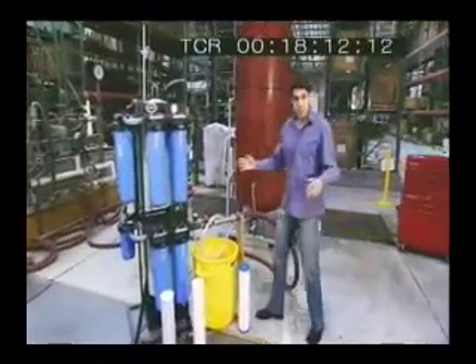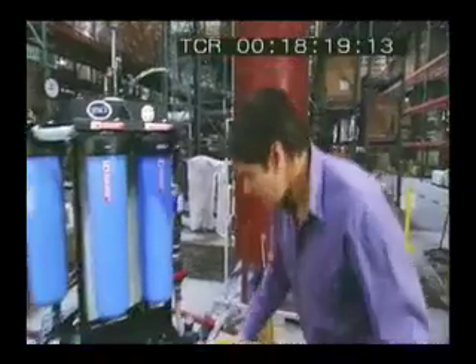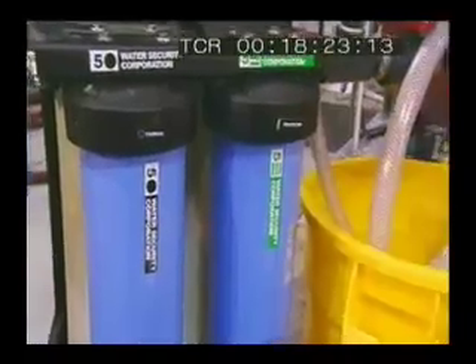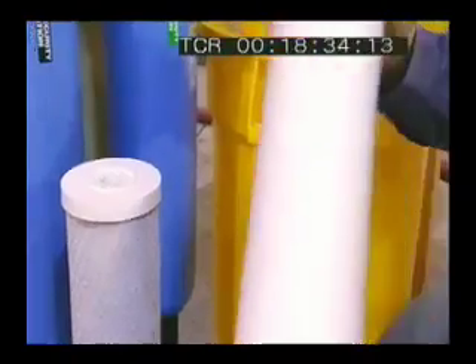This is how the system works. The dirty water comes in through this big pipe here, and then goes through a whole series of filters. First port of call is a particle filter. Inside is a very fine plastic mesh that filters out the dirt and other particulate matter. It can filter out particles down to one micron — one millionth of a metre — a pretty fine filter.